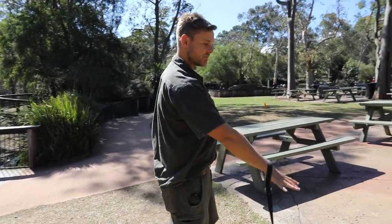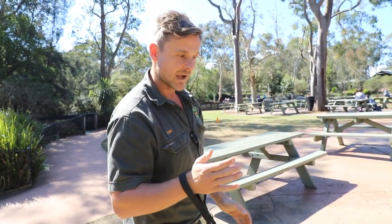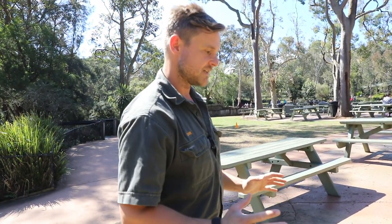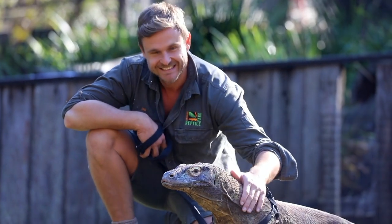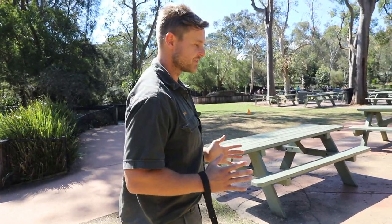Now if a Komodo dragon does bite you, their teeth are about that big — razor sharp, serrated along the back, and recurved. They're designed to slice, so our soft delicate skin is not designed to cop a bite from a big lizard like this. I've worked with Kraken for over four and a half years and not once have I ever had anything to worry about. But even so, every single day I'm still watching out for those behaviours.